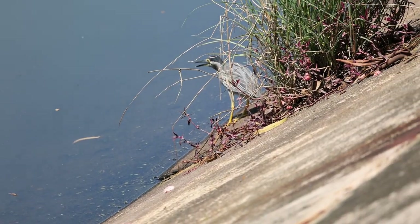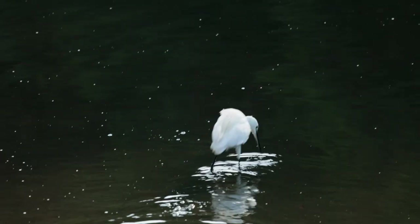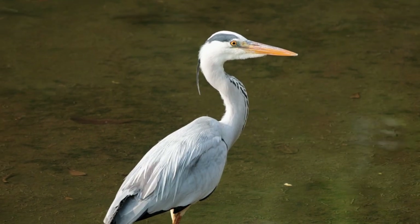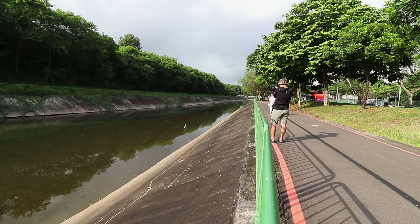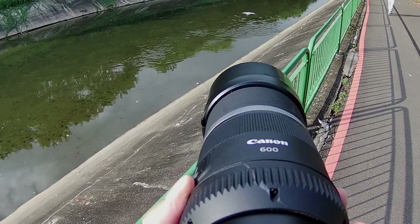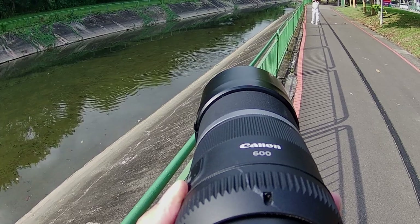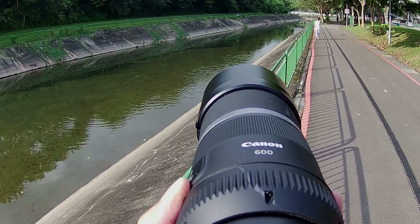Water birds like the striated herons and the little egrets are often found in this area. Grey herons like this one here are also a common sighting. These birds are great starters for newbies like myself as they seem to be accustomed to human presence and are certainly not as flappy as the little birds.